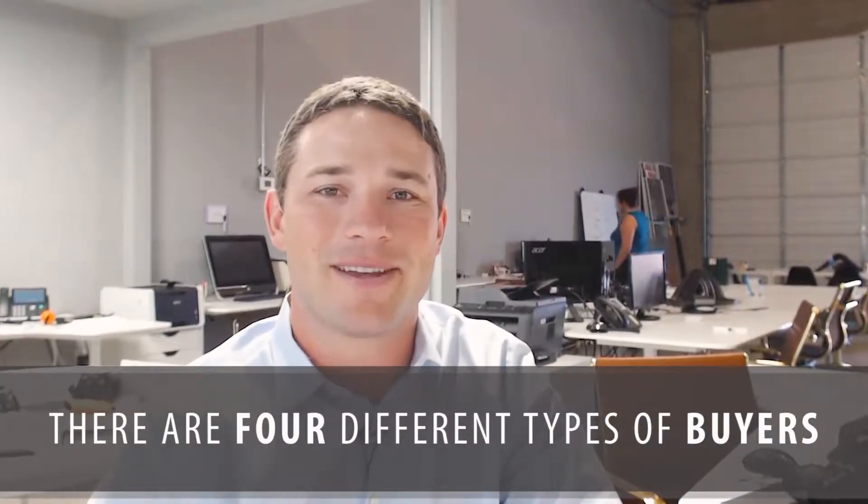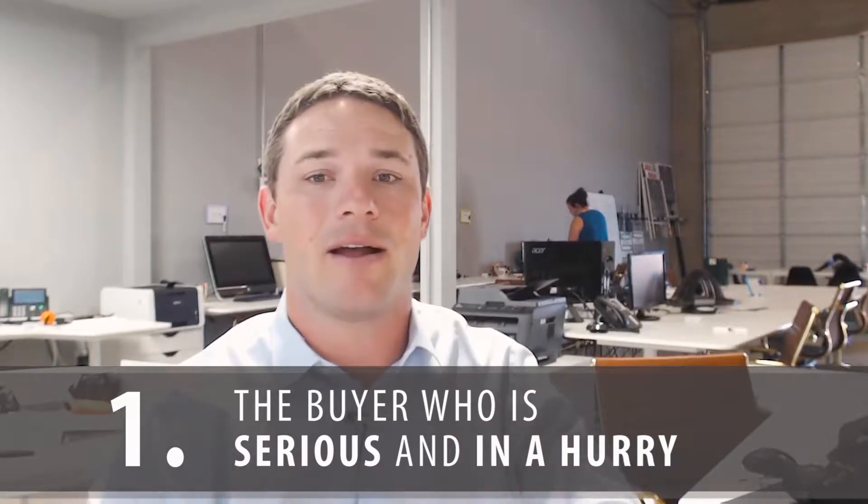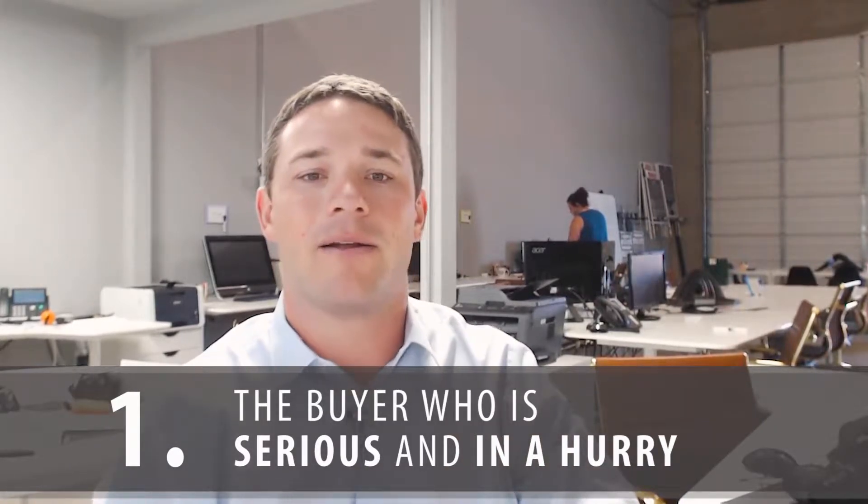When we're talking about a for sale by owner property, I wanted to hit the four different types of buyers. The first type of buyer is that buyer that's serious and in a hurry — they may be moving here and have three days to find a home, or they may have just sold theirs and have to find the next one in the next couple days or they risk losing the contract on their other one.